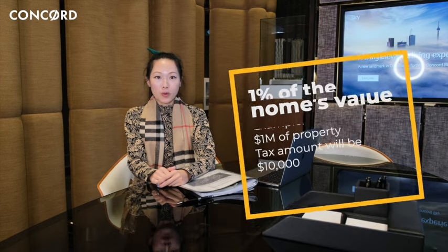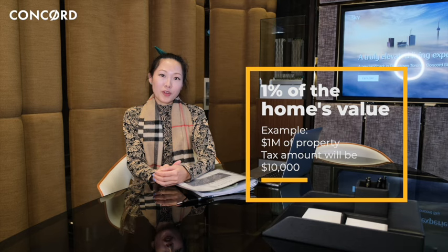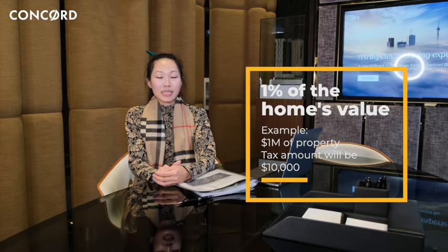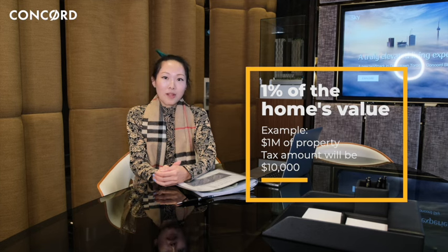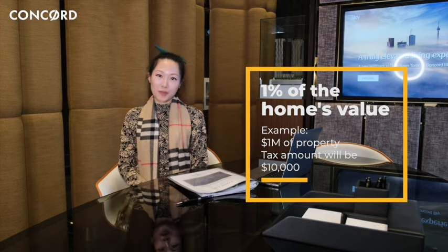The tax will be levied at the rate of 1% of the home's current value assessment and will be paid by the homeowner. For example, if the current value assessment of your property is $1 million, the tax amount billed would be $10,000. The tax is based on the property's occupancy status for the previous year. For example, if the home is vacant in 2022, the tax will become payable in 2023.